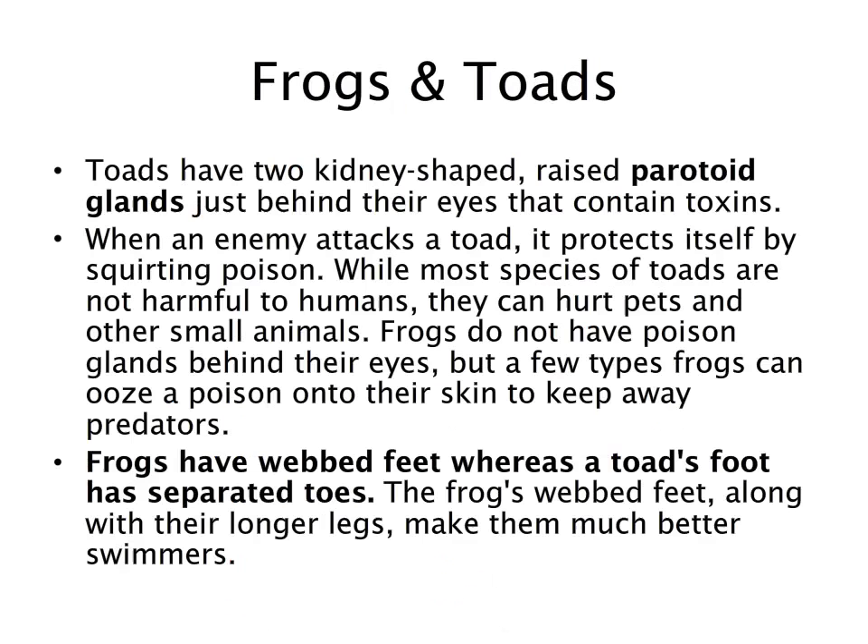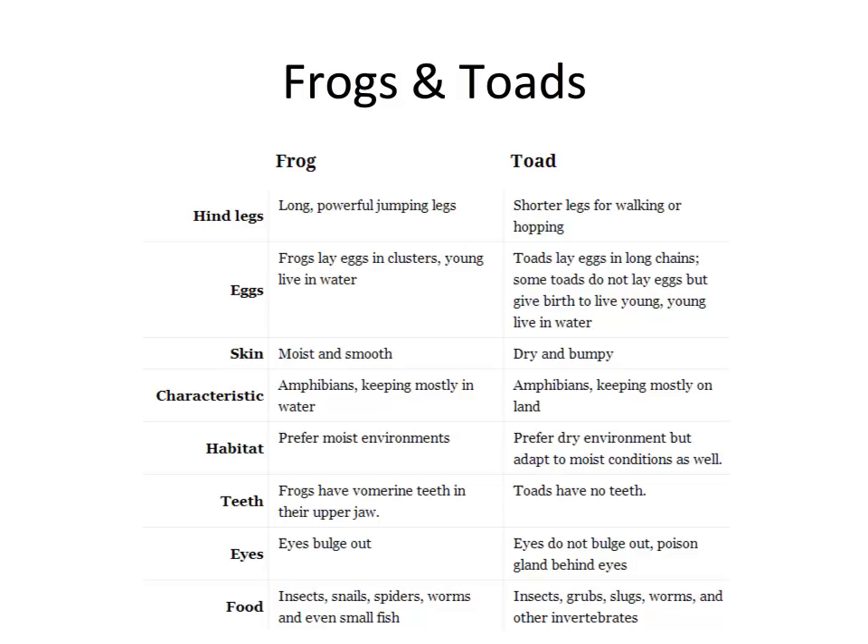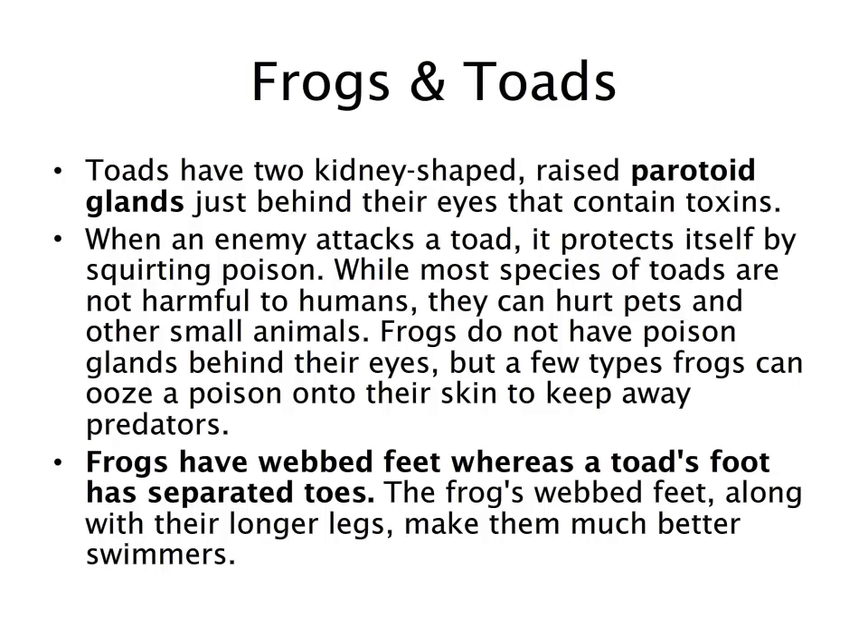The eyes of a frog bulge out, while the eyes of a toad do not. Toads also have an interesting poison or parotid gland beneath or behind their eyes. Toads have two kidney-shaped parotid glands just behind their eyes which contain toxins.